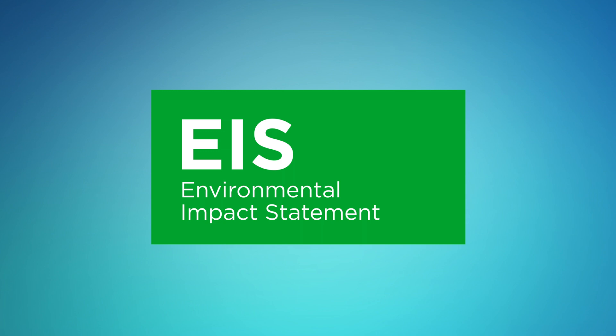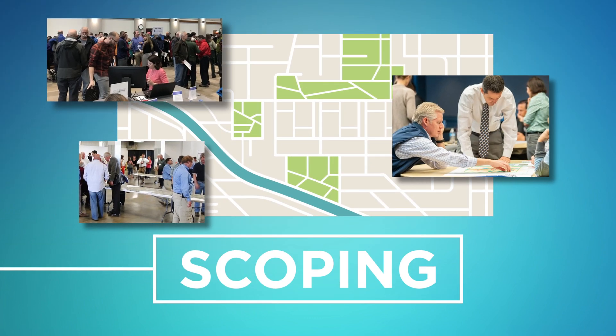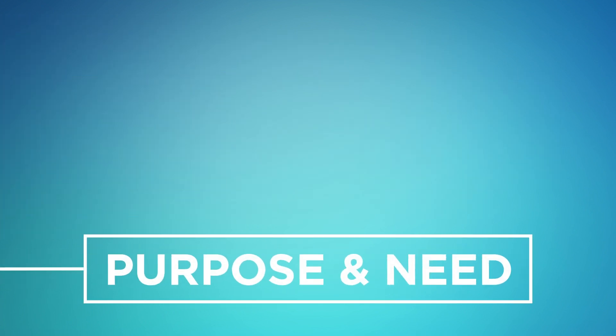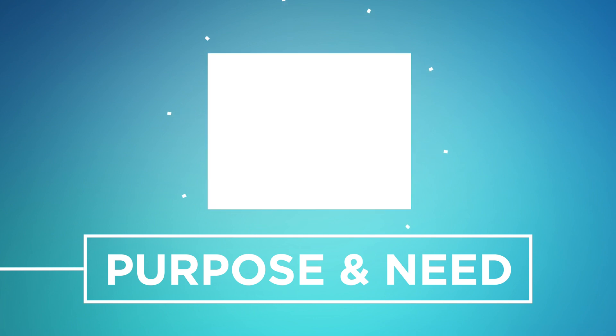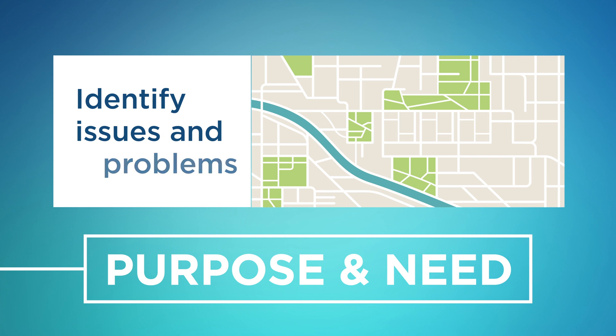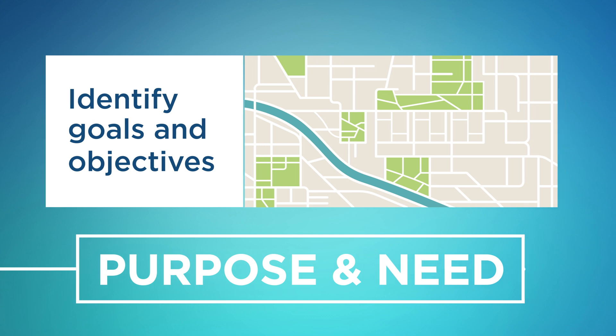The first phase in the EIS process is to determine the range of issues to be addressed in the study, also known as scoping. Early in the process, before decisions are made, public input helps identify transportation issues that should be addressed. Public involvement is critical to developing a reasonable range of alternatives. The next phase of an EIS is to determine the purpose and need. The need identifies the existing as well as future challenges that will need to be addressed, and the purpose defines a statement of goals and objectives that the study will address.